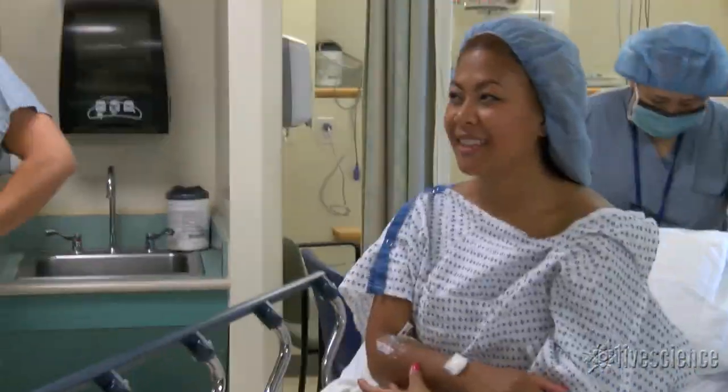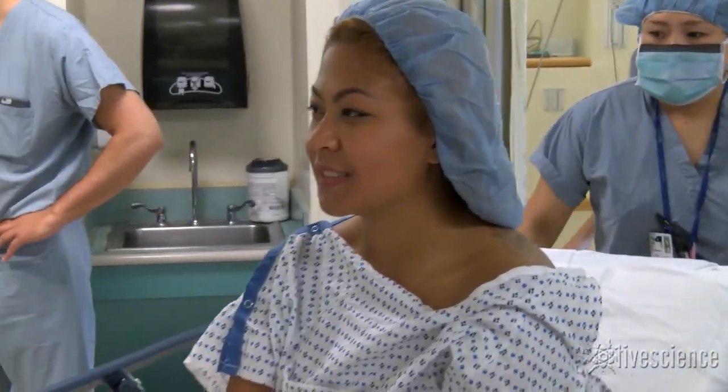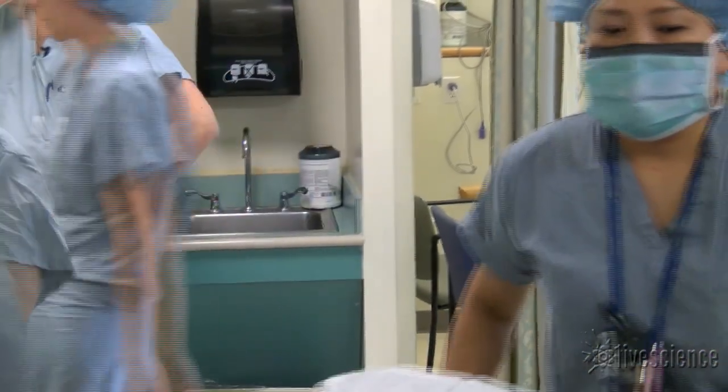That sounds like the voice of personal experience. And for Live Science, I'm Dave Brody.